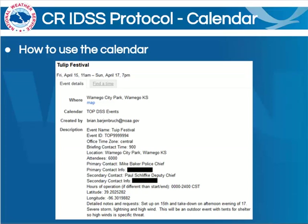Here is a basic example of what the event details will be formatted like within the calendar event. This is for a tulip festival in Wamego, Kansas. Notice the link to the map in the Where section. You will then find a multitude of information within the description, including the briefing contact time, the approximate number of attendees, primary and secondary contacts, as well as phone numbers, the hours of operation, latitude and longitude, and at the bottom, detailed notes and requests. You can see that this particular event is one of those for which there are a lot of tents, and high winds are a specific threat to their specific operation.